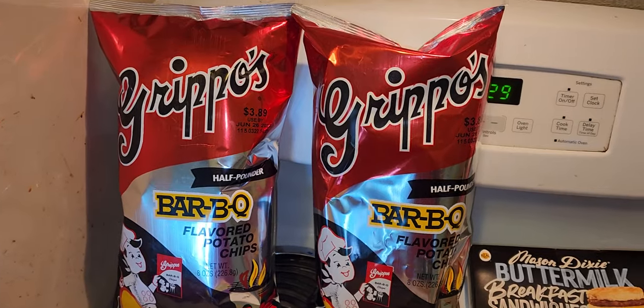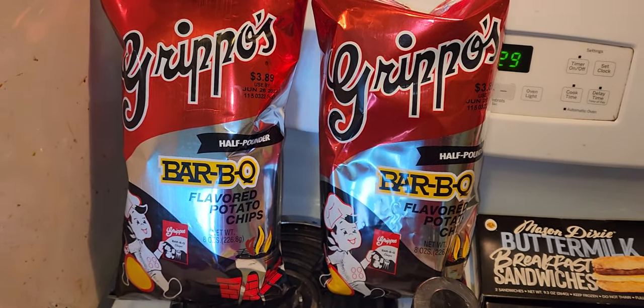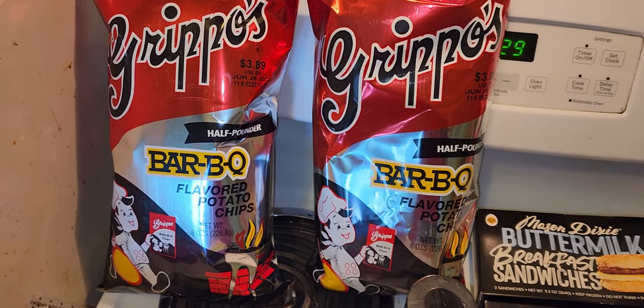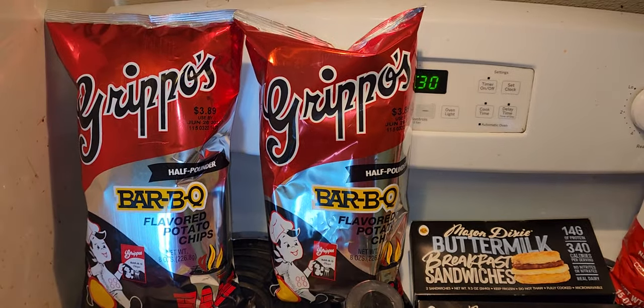I'm super obsessed with Grippo's — it's probably going to be the only chip brand I'll ever buy from here on out, even though they're not really available everywhere. You can't just walk into any store and find them, you know what I mean. So I went to GFS to go get these.